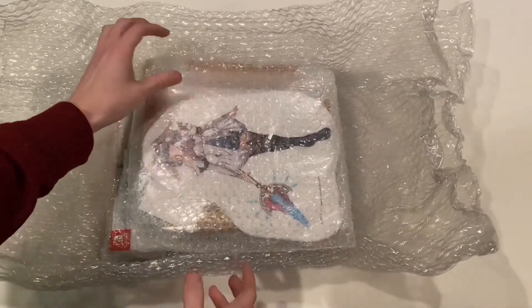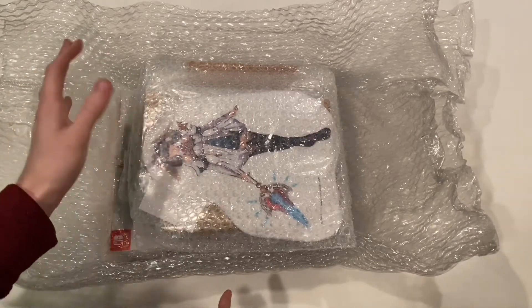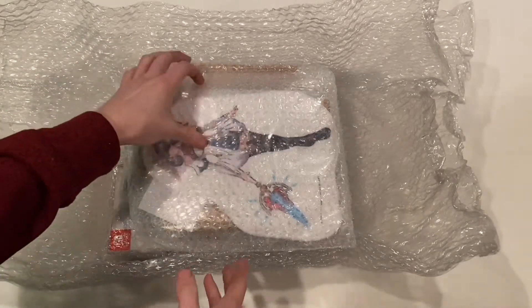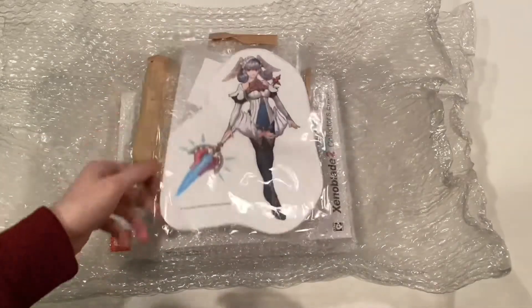Most of this is Xenoblade 1 stuff, but there is one Xenoblade 2 thing in here as well. They definitely wrapped everything very nicely and tightly, and I've still got a whole bunch more to undo.